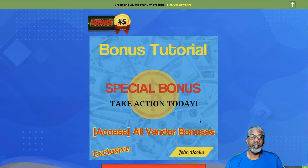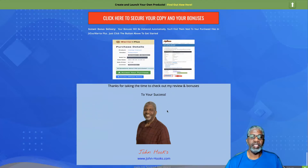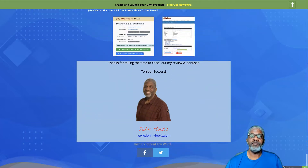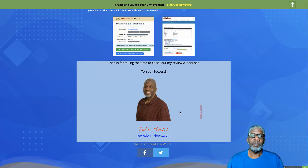The vendor also has a number of bonuses for you, and you'll have access to all of them when you purchase through my link today. This is sold on the Warrior Plus platform. Please subscribe to my YouTube channel, do the thumbs up, and hit that alert bell. Thank you very much for taking the time to check out my review and bonuses for RankEzy — and as always, to your success.